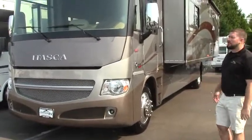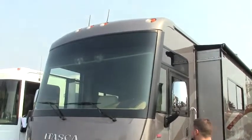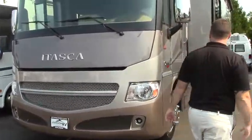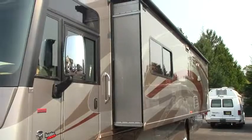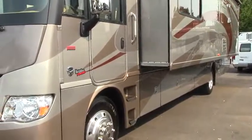Hey guys, Aaron Sparks here at Johnson RV in Sandy, Oregon. Today we are going to be taking a look at a 2013 Itasca Sun Cruiser. Very, very nice gas coach. Beautiful paint on this coach in great condition. A lot of amenities. We'll just take a quick walk around the outside and head on inside.